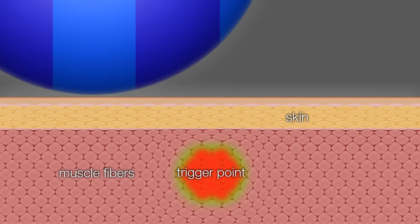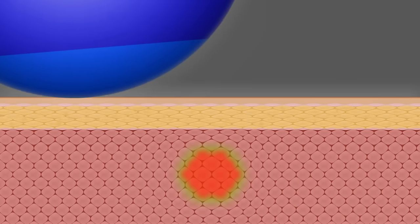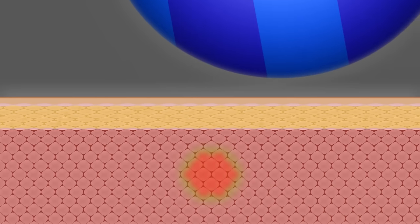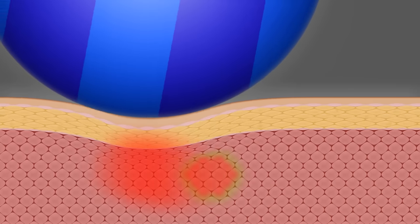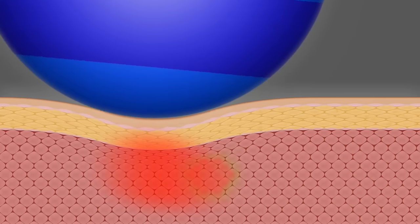By using deep stroking massage, you are milking the trigger point so to speak. Blood and lymph fluid is moved out containing waste generated by the contracted muscle fibers. Each time you move over the trigger point and release the pressure, fresh blood immediately flows in, bringing fresh oxygen and nutrients.